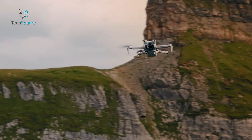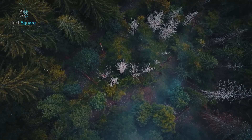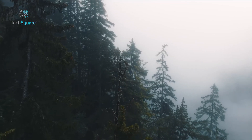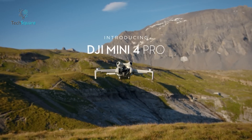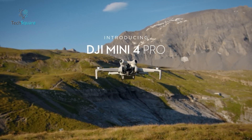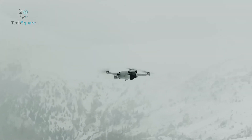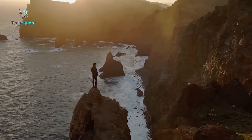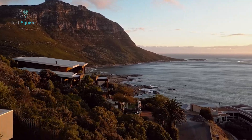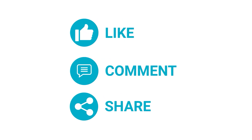The DJI Mini 5 Pro may not be a revolutionary leap, but its rumored enhancements — like a larger sensor, smarter AI, and 5G connectivity — are meaningful steps forward. By addressing key pain points from the Mini 4 Pro while preserving its hallmark portability, DJI ensures the Mini 5 Pro appeals to a broad audience. Whether you're a beginner looking for a user-friendly drone or a professional seeking a compact tool for stunning aerial shots, the Mini 5 Pro promises to deliver a refined experience.